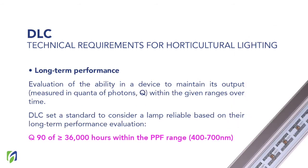Then we have long-term performance. This is information about the ability of the device to maintain its output, which is usually measured as quanta of photons over time — basically, how many hours can the lamp maintain the same output? The DLC states that a lamp should maintain an output of 90% of its photon flux for at least 36,000 hours. That is what you should consider as the minimum for a lamp to have good long-term performance.